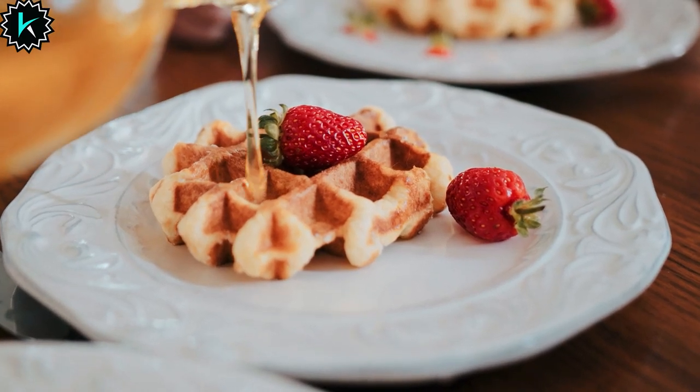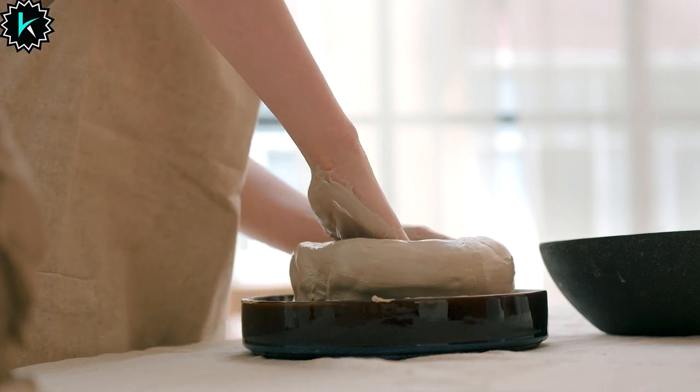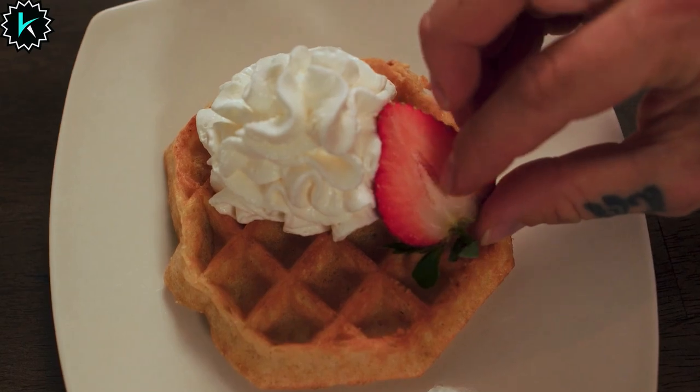Hello, waffle lovers. Today, we're exploring the best waffle maker on the market. Get ready to elevate your mornings with the ultimate waffle experience. It's all about the best waffle maker. Let's dive in.